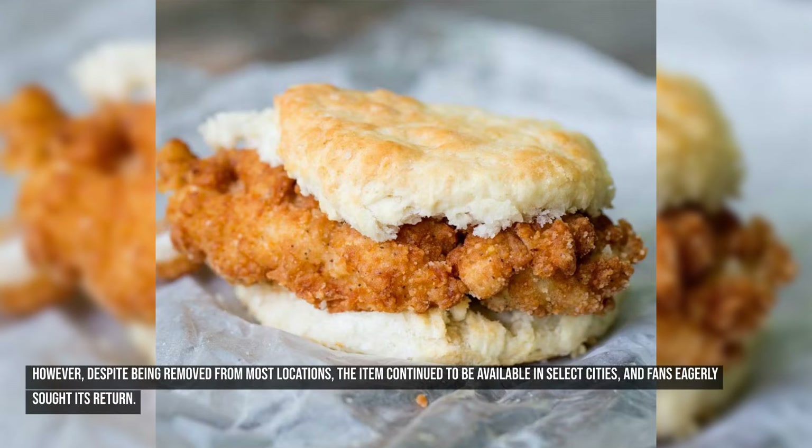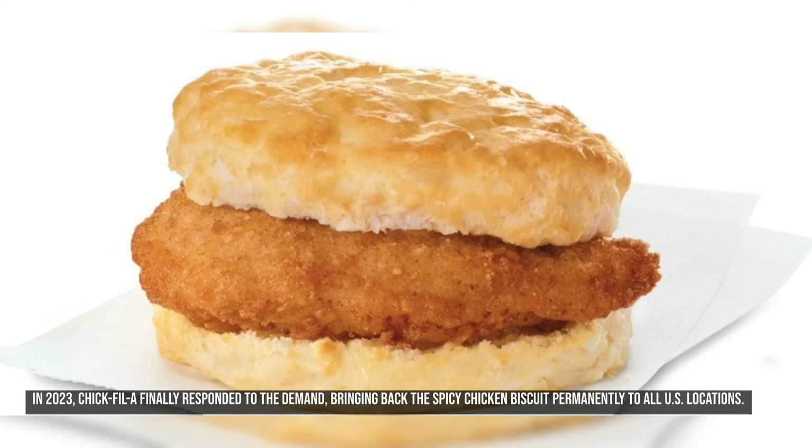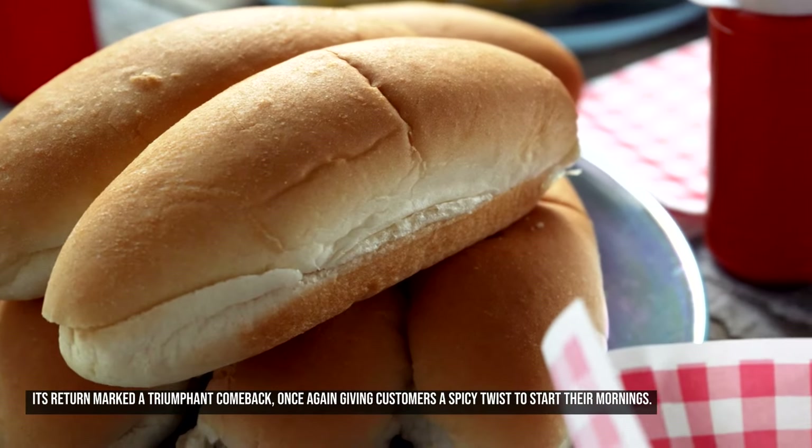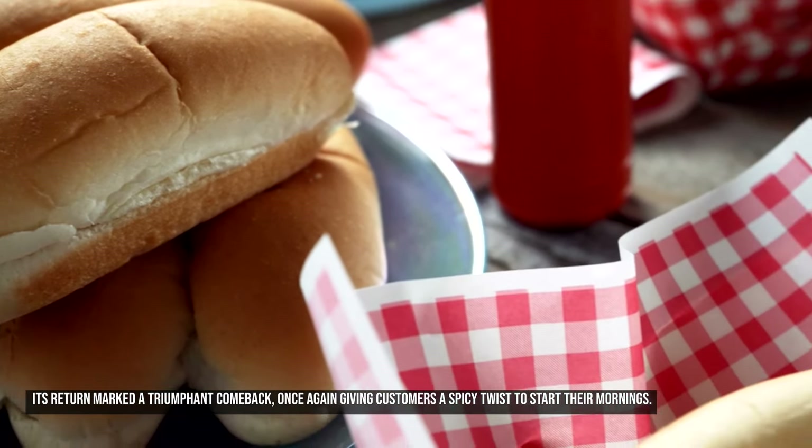Despite being removed from most locations, the Spicy Chicken Biscuit continued to be available in select cities, and fans eagerly sought its return. In 2023, Chick-fil-A finally responded to the demand, bringing back the Spicy Chicken Biscuit permanently to all U.S. locations. Its return marked a triumphant comeback, once again giving customers a spicy twist to start their mornings.